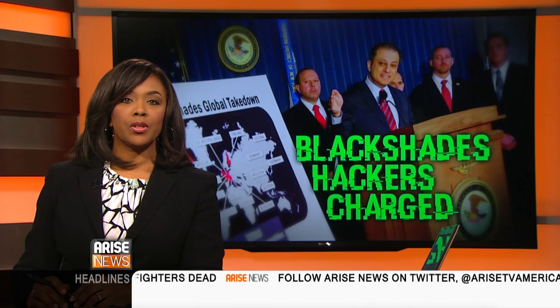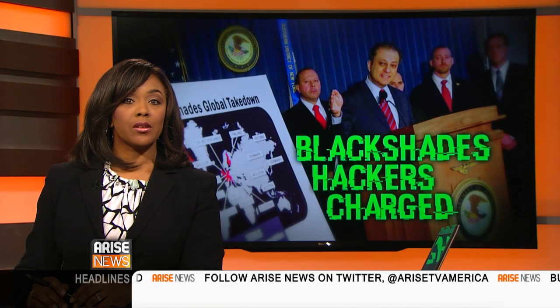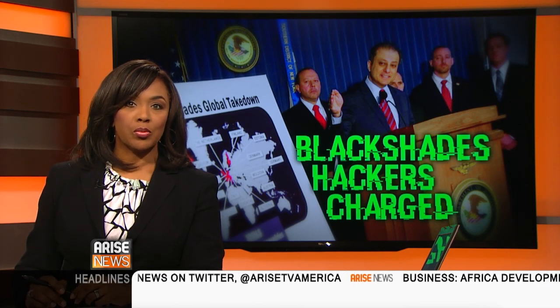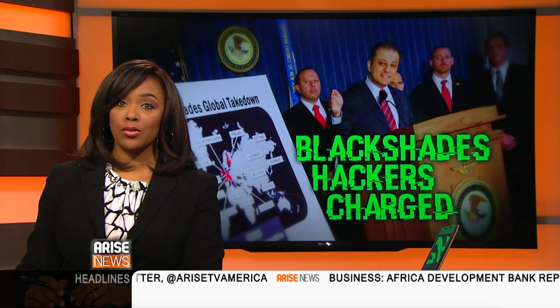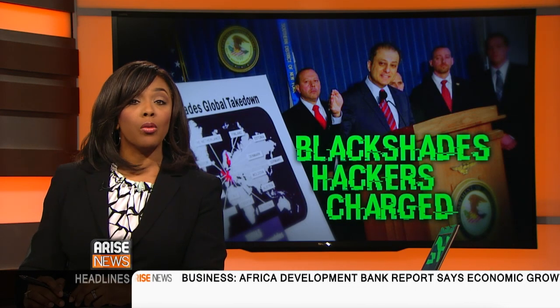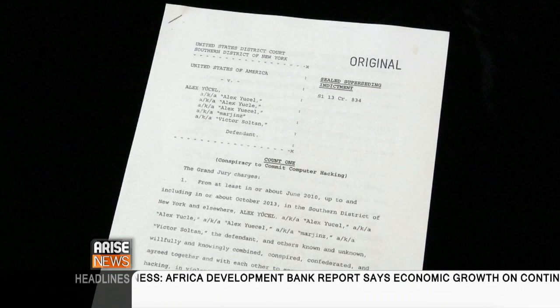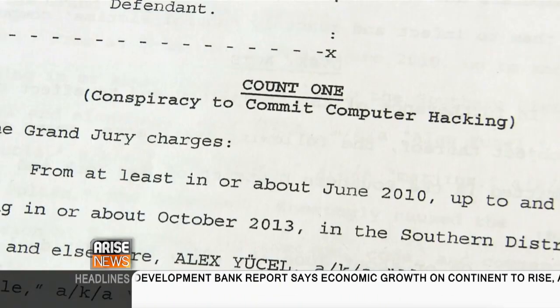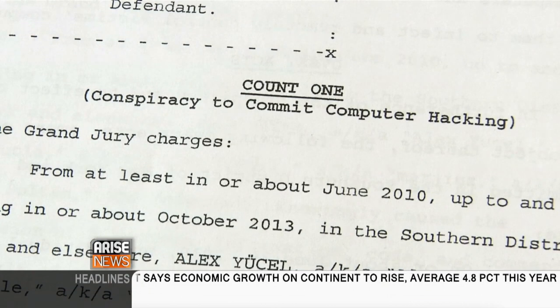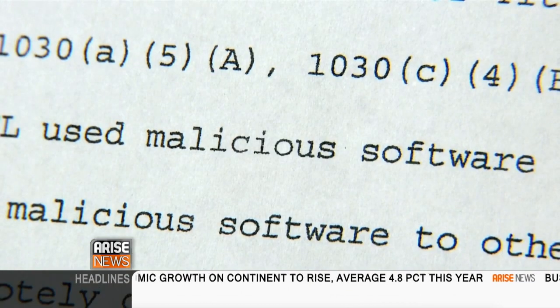Also in the news, U.S. authorities busted a ring of alleged computer hackers connected to a malicious software known as Black Shades. This computer program enabled hackers to secretly take over half a million computers worldwide, all without the user's knowledge. Prosecutors charged five individuals, accusing them in court documents of distributing the software to thousands of cyber criminals around the world.